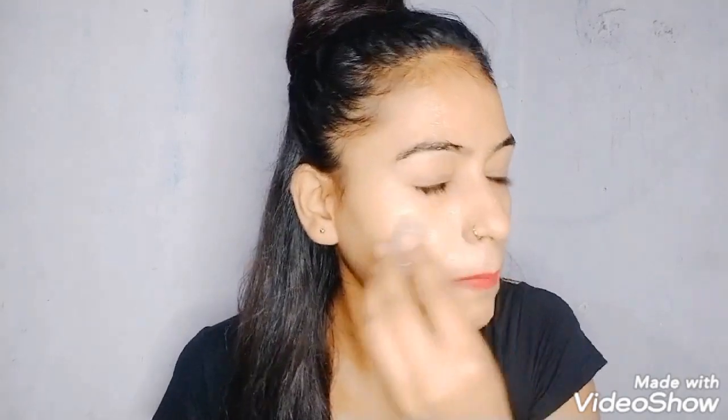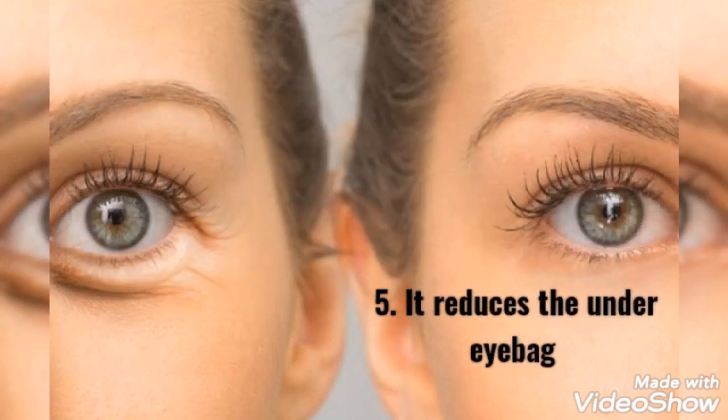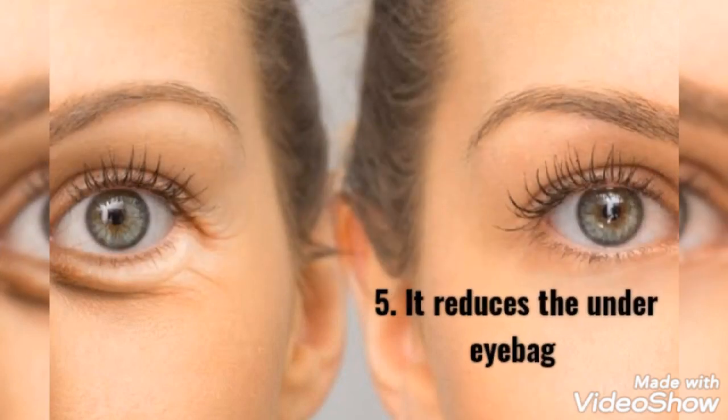Four: it increases the absorption of products. If you want to increase the absorption rate of your skincare products like serums and creams, then you should rub an ice cube over your skin. The constrictive effects of cold on the blood vessels increase the permeability of the skin and cause the products to absorb at a higher rate.